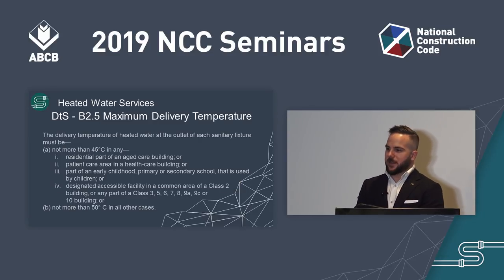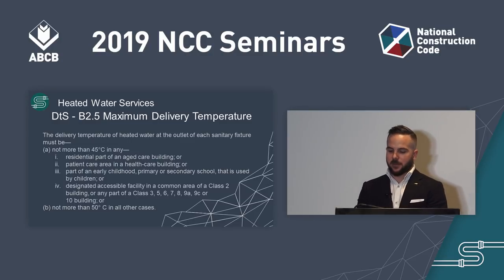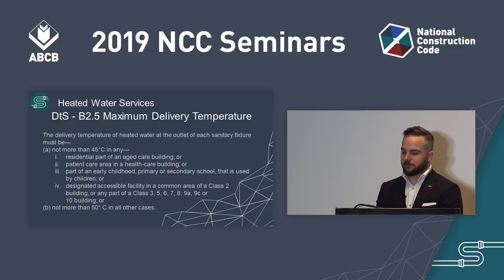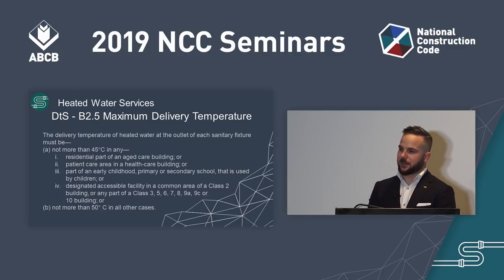There are also new deemed-to-satisfy provisions. BP2.5, maximum delivery temperature, applies only to new heated water installations for the purpose of personal hygiene. It states that the delivery temperature of heated water at the outlet of each sanitary fixture must not be more than 45 degrees Celsius in any aged care building, health care building, early childhood centre, primary or secondary school, or a designated accessible facility, and not more than 50 degrees Celsius in any other cases.